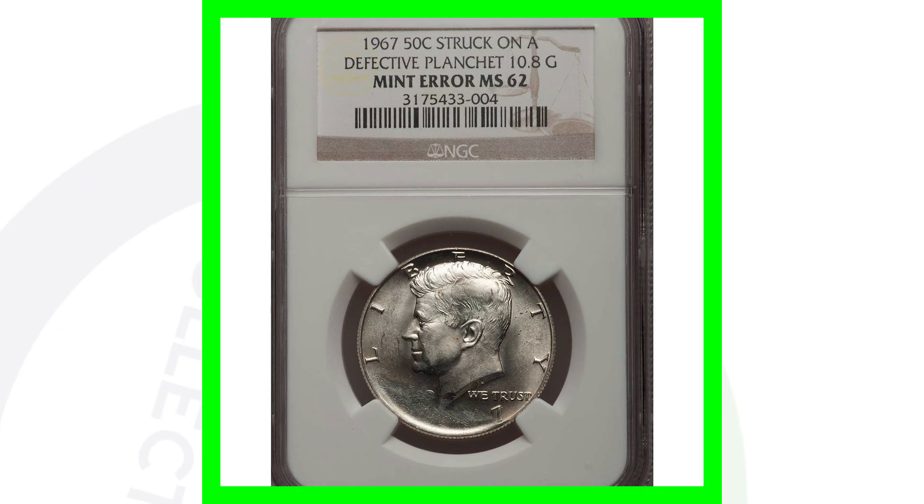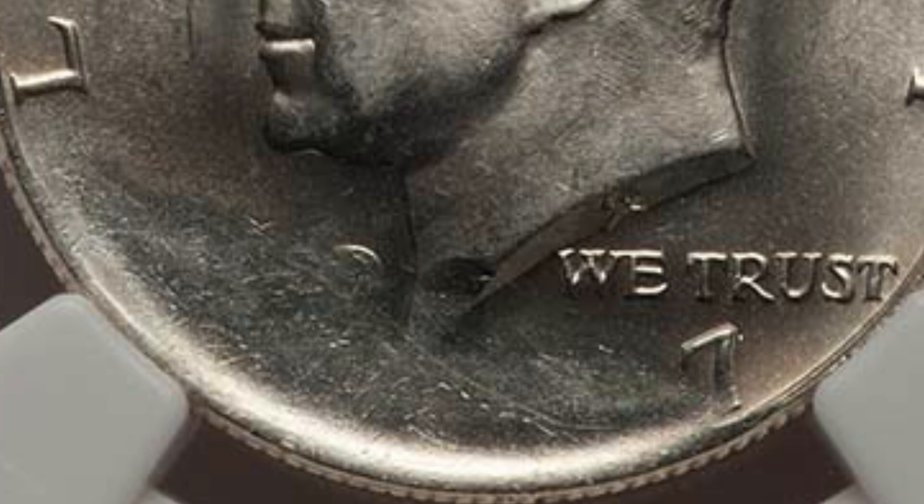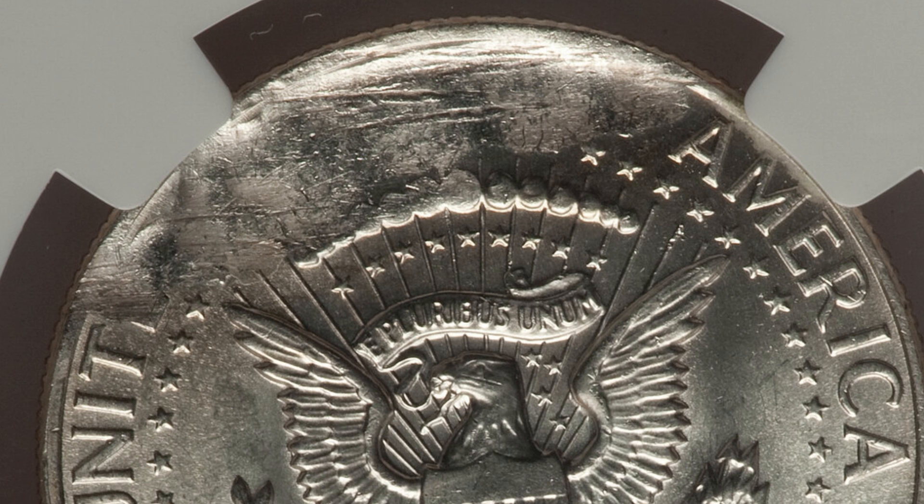Here's a 1967 half dollar that has been struck on a defective planchet, graded by NGC. You'll see that worn area on both sides of the coin — the obverse and reverse. This coin sold for over $160, graded at Mint State 62. Of course the grade matters as well.